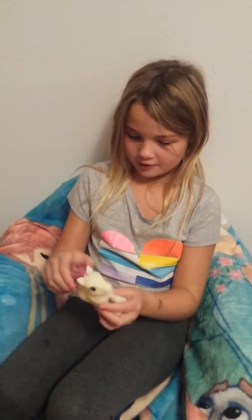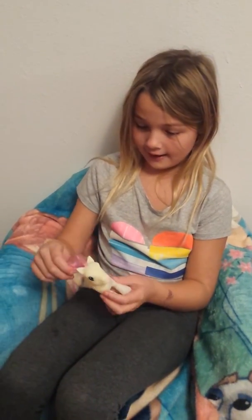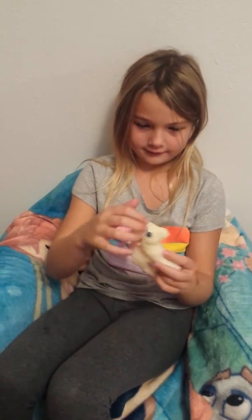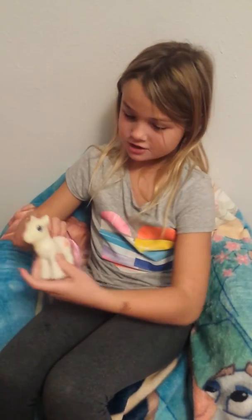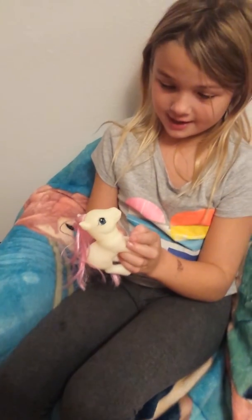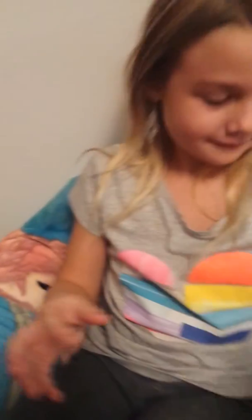I got this horse from Christmas — Santa Claus got me it — and it has my favorite color on it again. It has its eyes like blue and it's pretty and it has hearts and I like him because he's so cute.